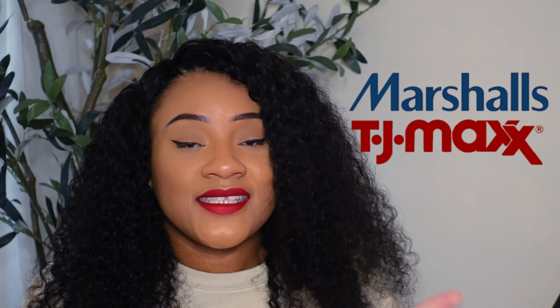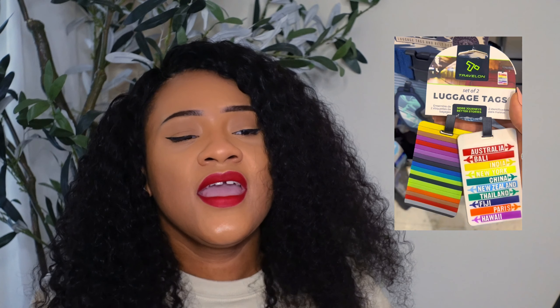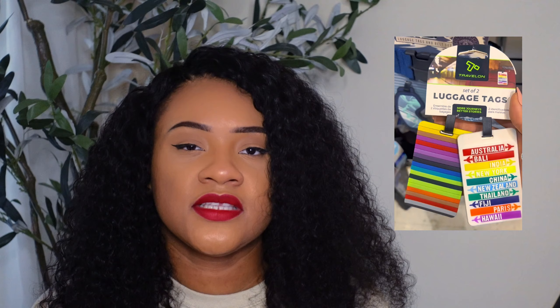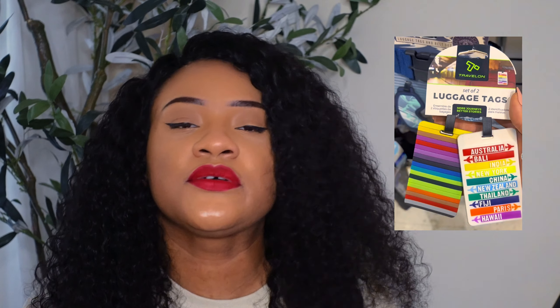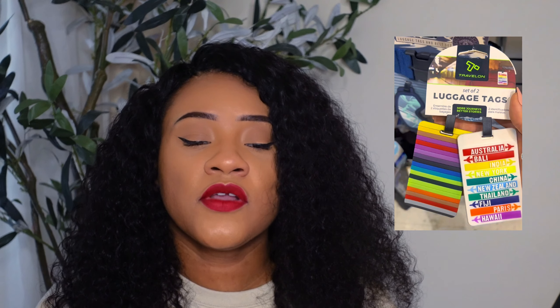Next on my list is TJ Maxx and Marshall's. Of course they won't be personalized, but you can find something that's maybe gold, blue, or pink to add a little bit of your personality to your luggage even if it's not a crew-specific tag. A lot of people pick up theirs from there, and they're great for personal luggage too. They're often inexpensive — you can find them in the travel section, and a lot of times they're right at the checkout counter.